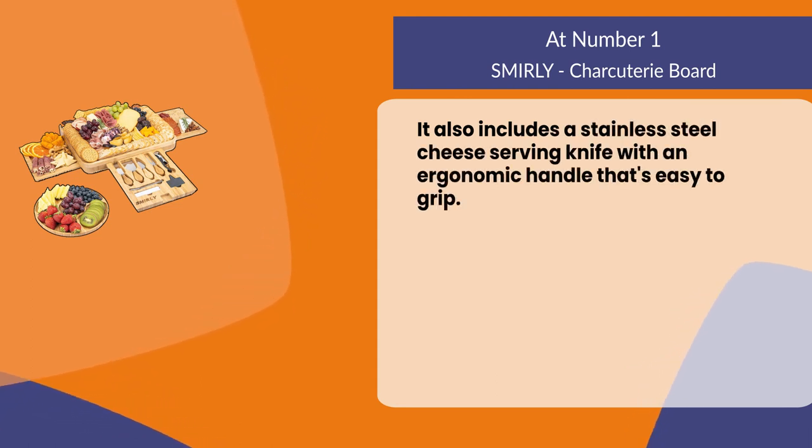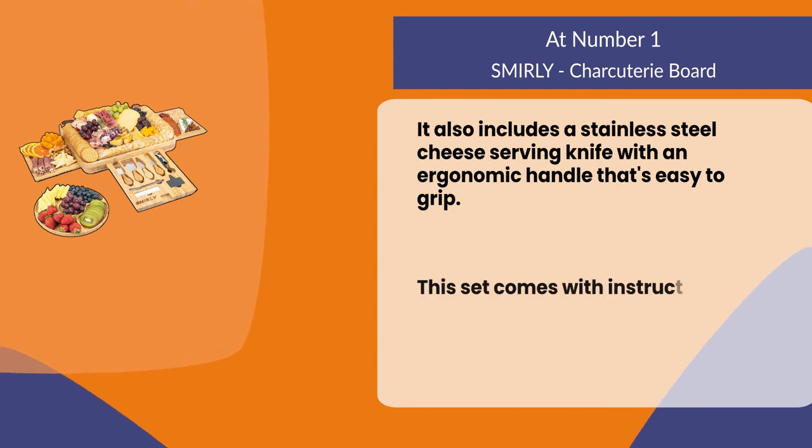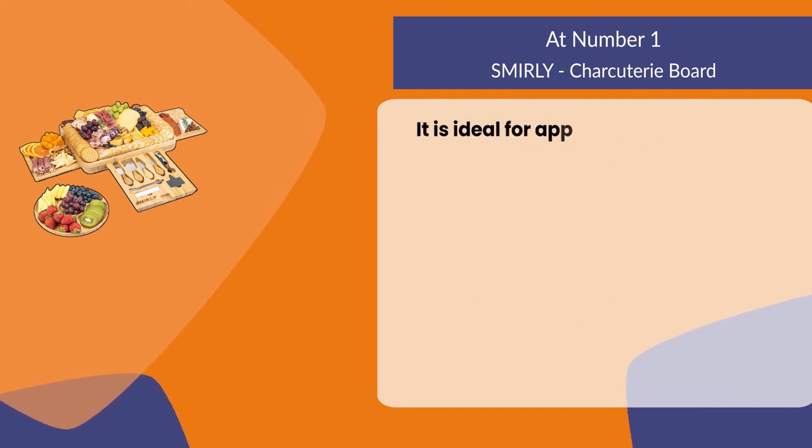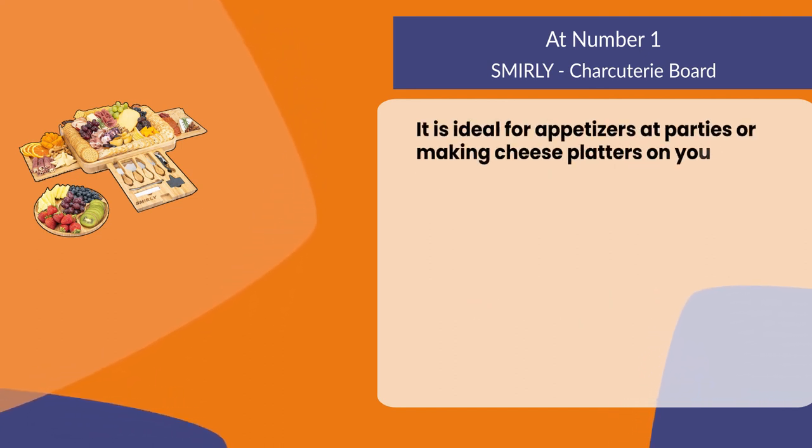It also includes a stainless steel cheese serving knife with an ergonomic handle that's easy to grip. This set comes with instructions for how to use the board and knives. It is ideal for appetizers at parties or making cheese platters on your own.